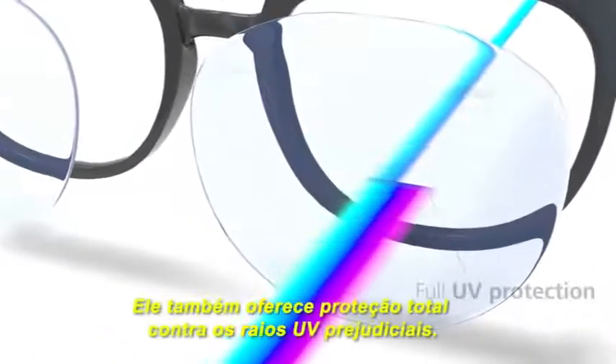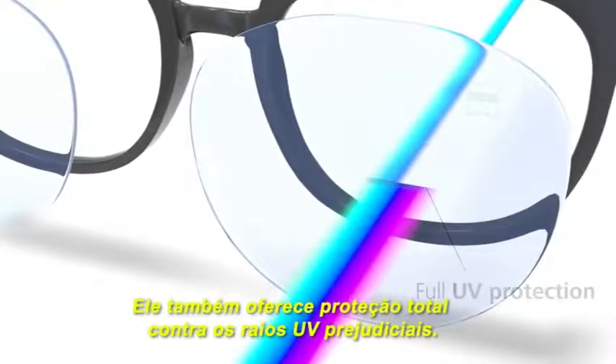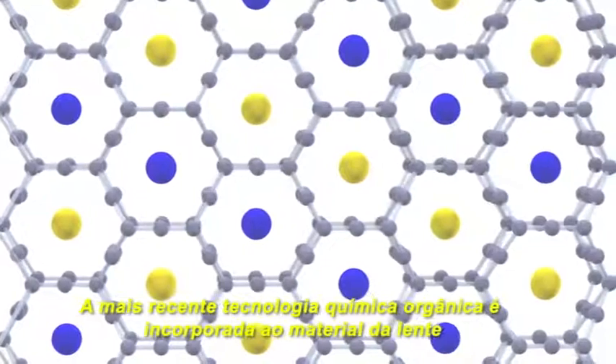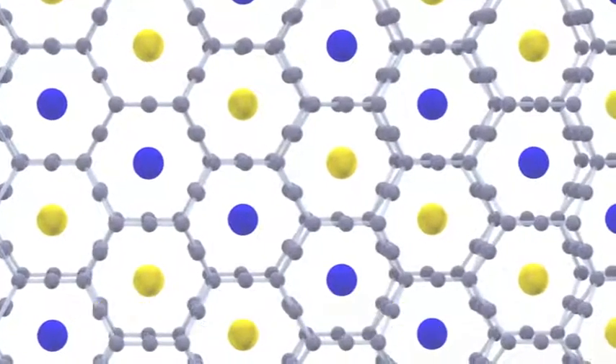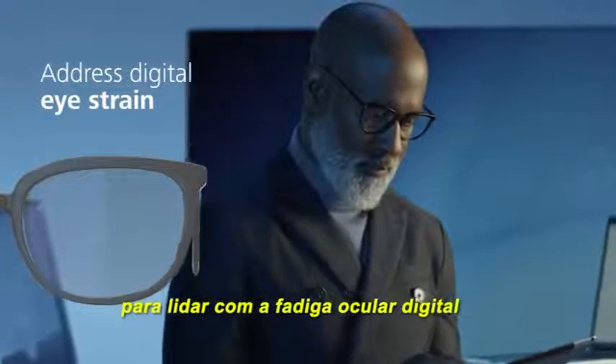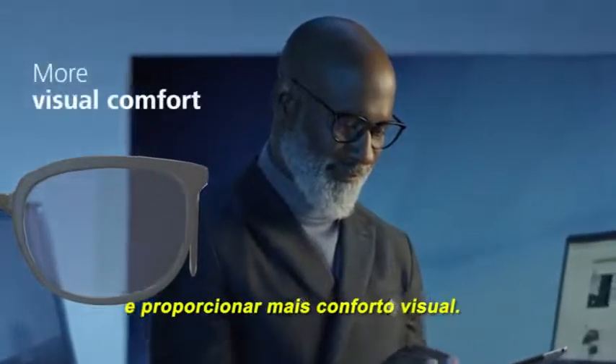It also gives you full protection against harmful UV rays. The latest organic chemical technology is incorporated into the lens material. ZEISS BlueGuard lenses are designed to address digital eye strain and to provide more visual comfort.